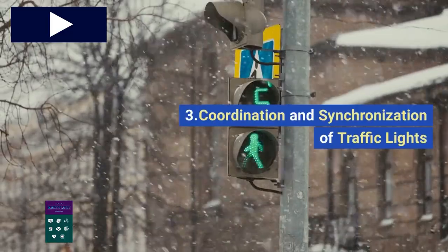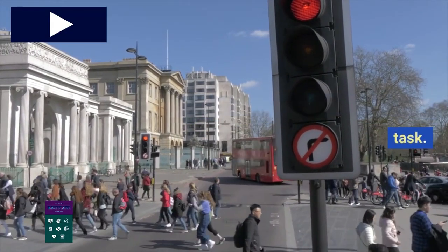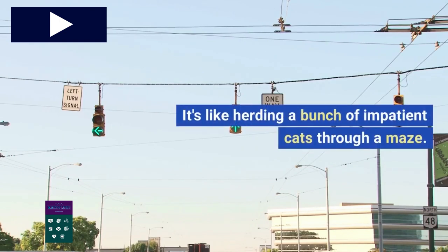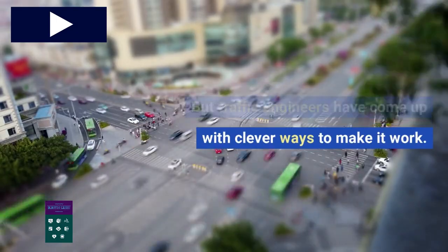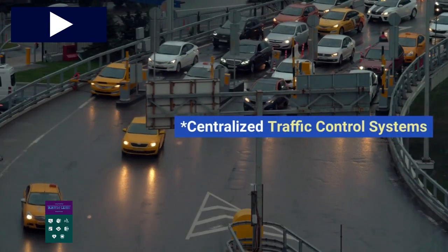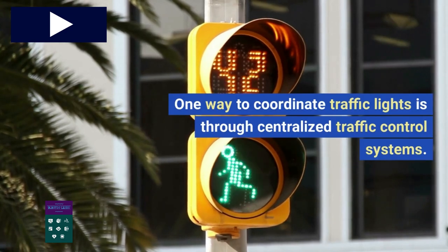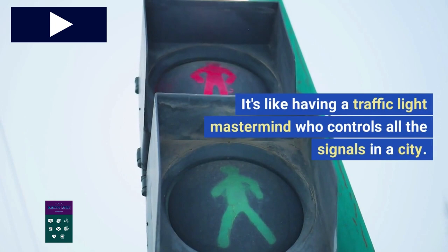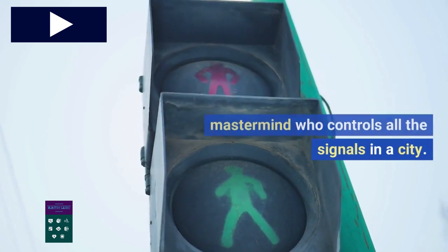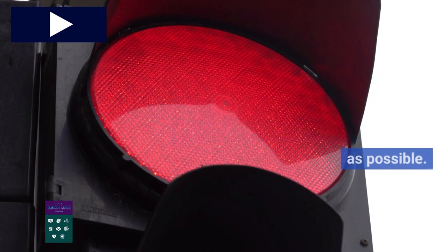Coordinating traffic lights is no easy task — it's like herding a bunch of impatient cats through a maze. But traffic engineers have come up with clever ways to make it work. One approach is centralized traffic control systems, where a central system controls all the signals in a city. It can adjust the timing of the lights based on traffic flow, ensuring that intersections are as efficient as possible.